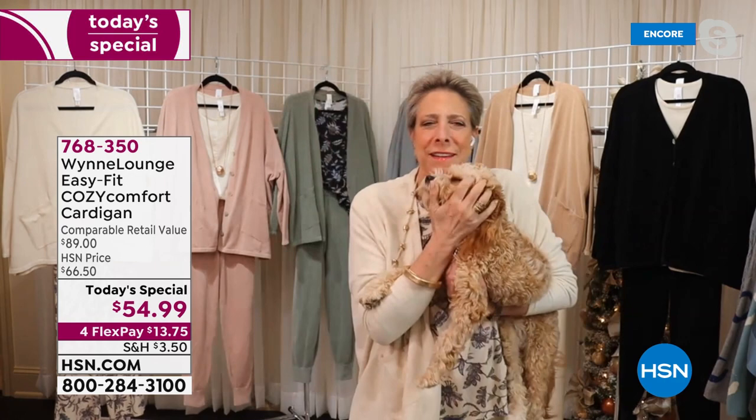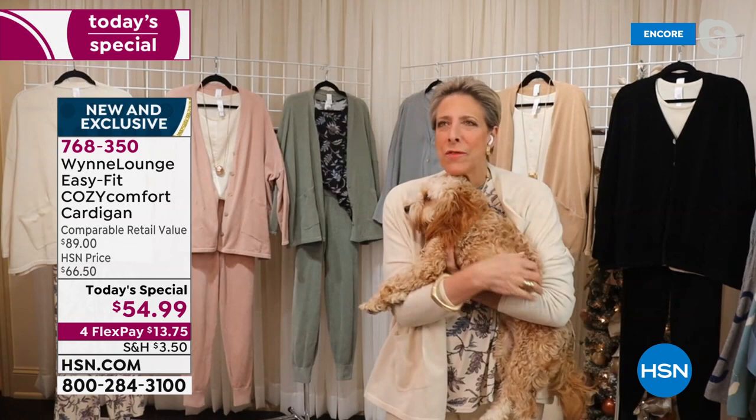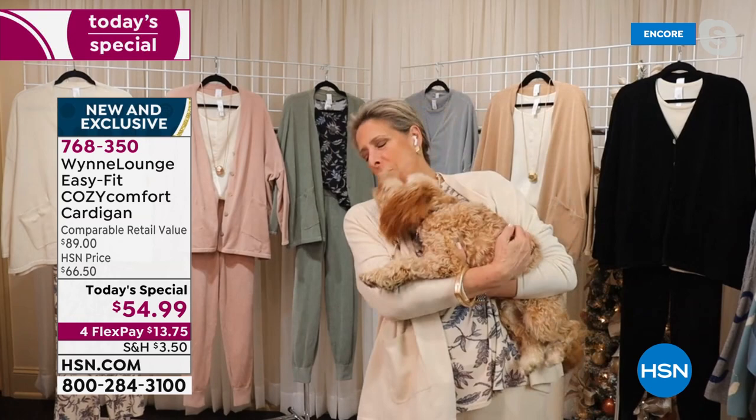This is Walter. Say hello to everybody. Look at that face — oh my God, he's so cute! You know the feeling that a puppy gives you? That soft, easy feeling — it makes you feel good in your arms. That's what this cardigan does.